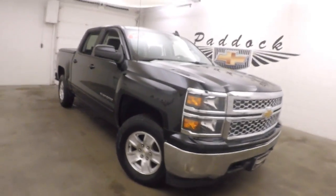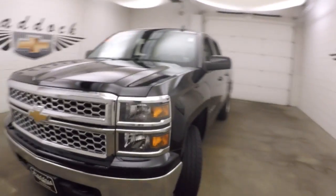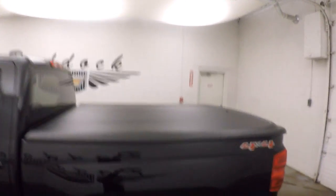It's a 2015 Chevy Silverado 1500 with nice black paint, alloy wheels, and the truck is nice and straight. It also has a hard tonneau cover.